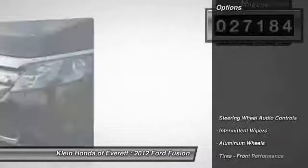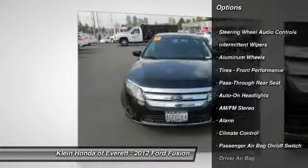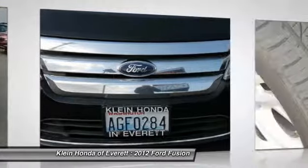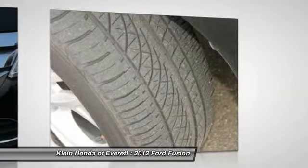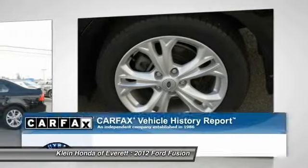Here are some of this vehicle's great options: steering wheel audio controls, stability control, traction control, air conditioning front, four-wheel ABS, dual airbags, adjustable steering wheel, driver airbag, and power steering.